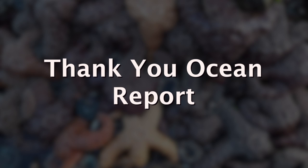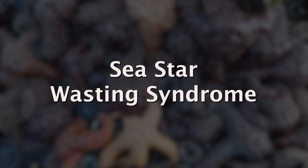This is the Thank You Ocean Report. Today, a brief story about a subject we've been hearing a lot about. It's referred to as the sea star wasting syndrome.